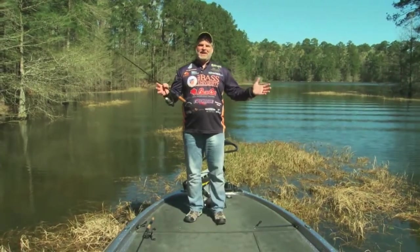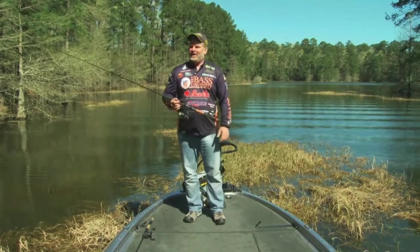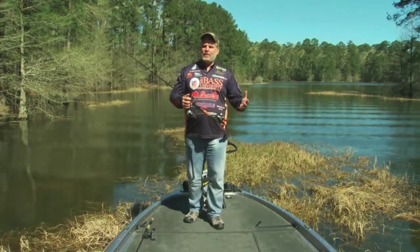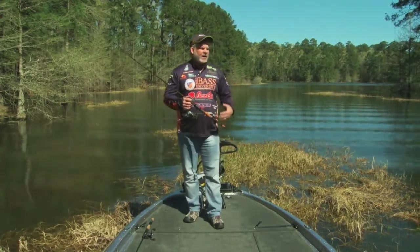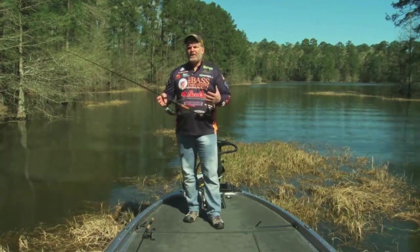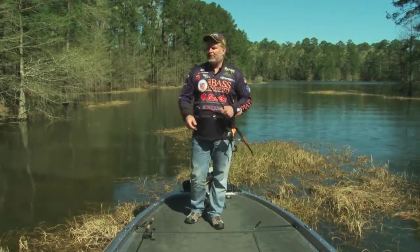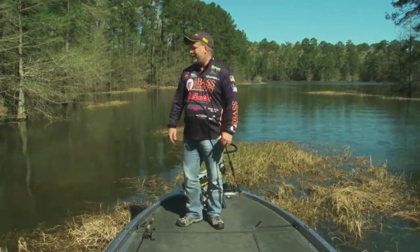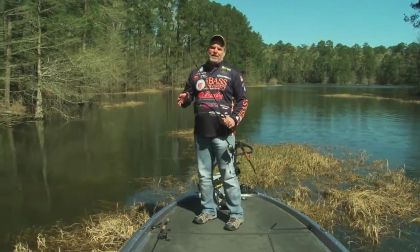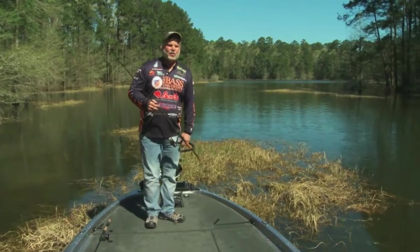It is getting nice out, warm in the springtime, and these fish are trying to crash the banks. I get this question a lot at Bass University about how to identify when fish are spawning, how to find good spawning locations, and what the fish are looking for. Right here in this pocket we've got beautiful sunshine coming in, hitting a lot of different banks, and that's a critical component of the spawn.